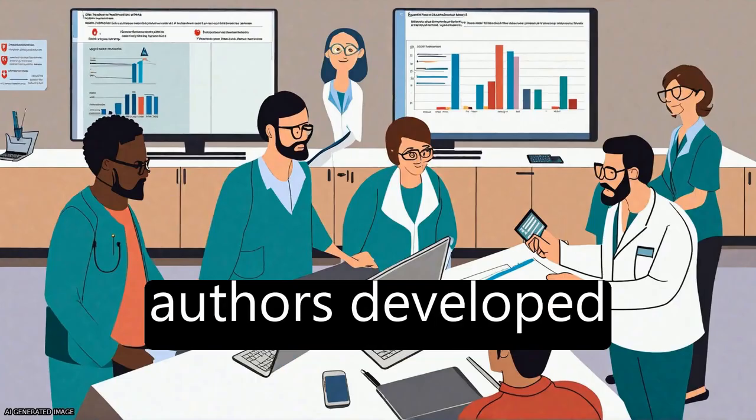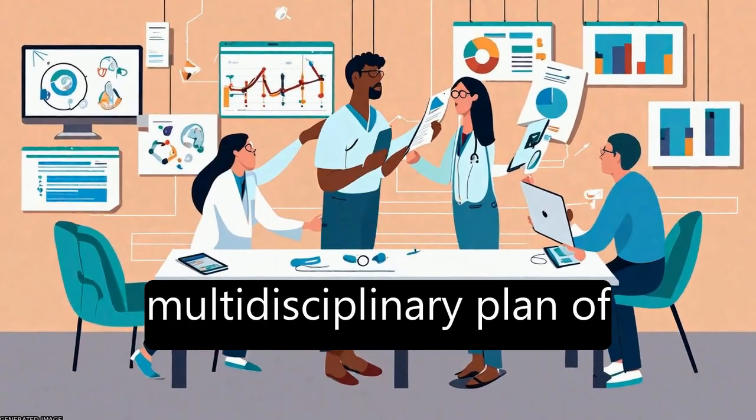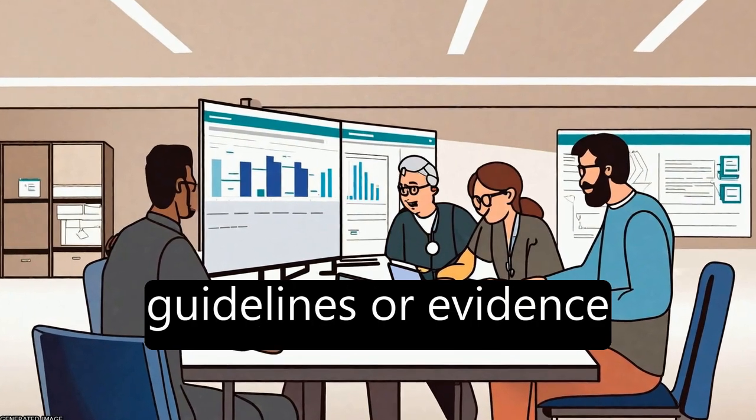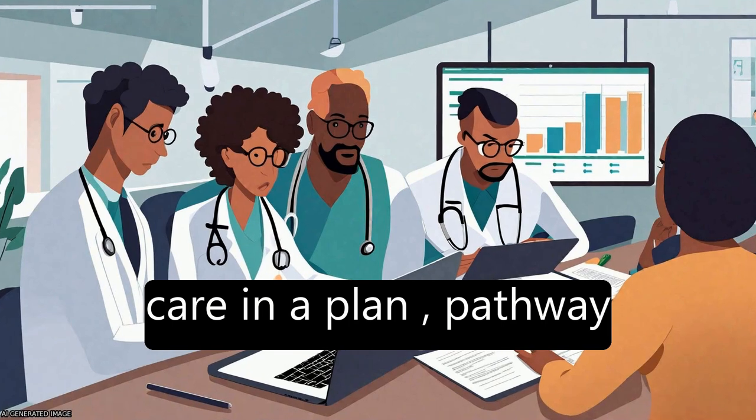A team of Cochrane Review authors developed criteria to define a clinical pathway as a structured multidisciplinary plan of care that translates guidelines or evidence into local structures, and details the steps in a course of treatment or care in a plan.